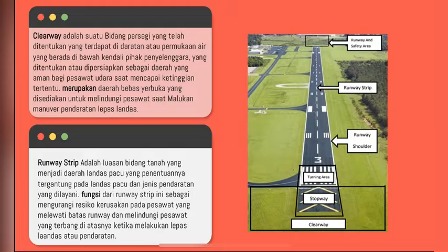Yang keempat ada runway strip. Runway strip adalah luasan bidang tanah yang menjadi daerah landasan pacu, yang penentuannya tergantung pada landasan pacu dan jenis pendaratan yang dilayani. Fungsi dari runway strip ini adalah mengurangi risiko kerusakan pada pesawat yang melewati batas runway dan melindungi pesawat yang terbang di atas ketika melakukan lepas landas atau pendaratan.